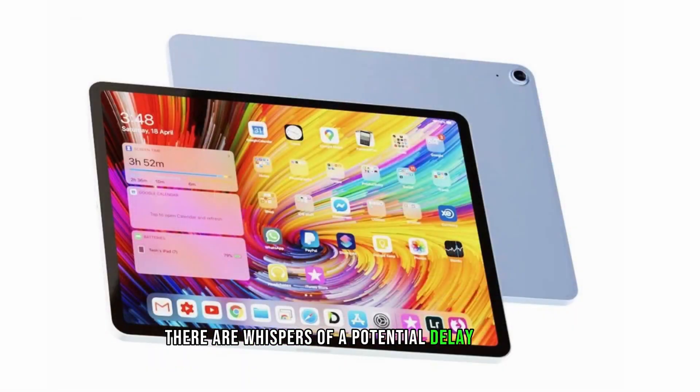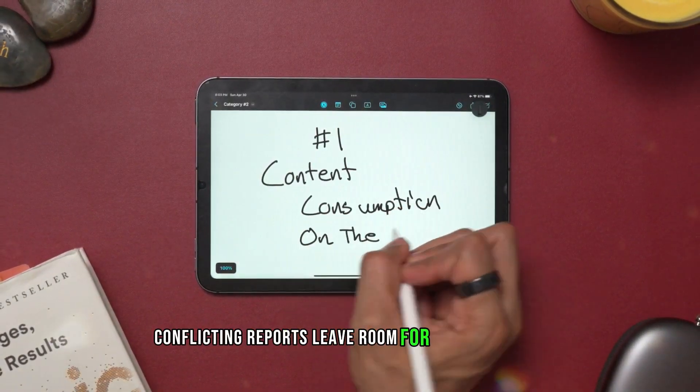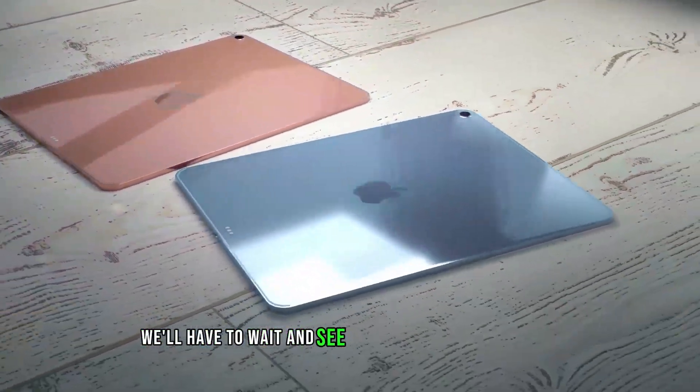There are whispers of a potential delay to 2025, which would be a bummer for eager fans. Conflicting reports leave room for speculation, so we'll have to wait and see what Apple decides.